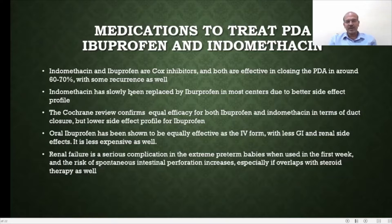Indomethacin used to have more renal toxicity and GI intolerance, and Ibuprofen was replacing it. The Cochrane review confirms the same: efficacy is similar but the side effect profile is better for Brufen. Oral Ibuprofen has been shown to be equally effective as the IV form with fewer side effects, and it is less expensive as well.